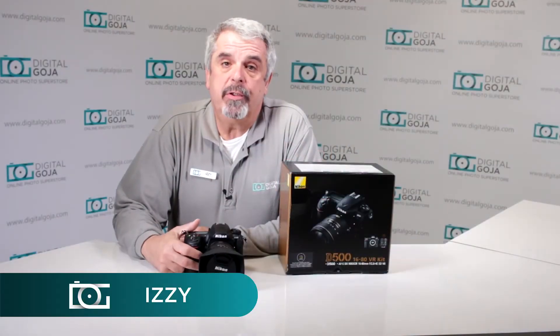Hello again, Izzy at Digital Goja showrooms. Here's a question placed by intermediate users about the Nikon D500.